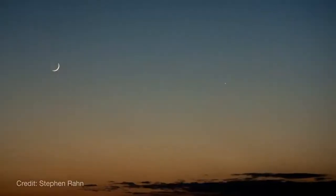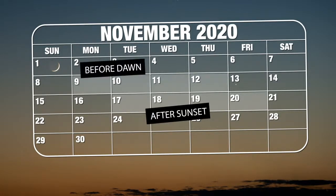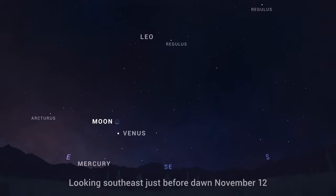The best times to observe Earthshine in November are on the 17th through the 20th following sunset, and before dawn on the 9th through the 12th. And for an added treat on the 12th, the Moon, illuminated by both sunshine and Earthshine, will appear just above the morning star, Venus.